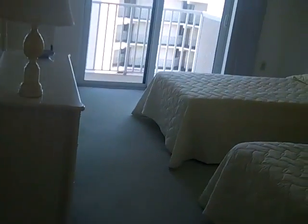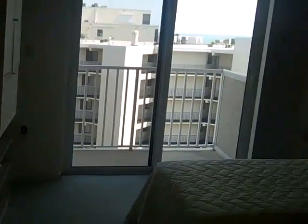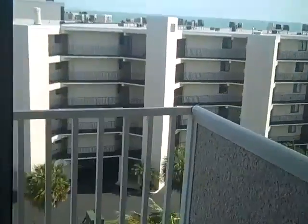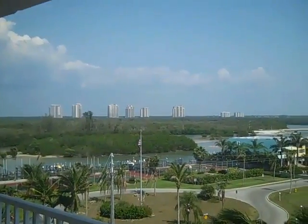Bedroom number 2 is to the immediate right here. It's got sliding doors out to a balcony. Standard size room with a standard size closet. It does have a balcony with a view of the back bay.